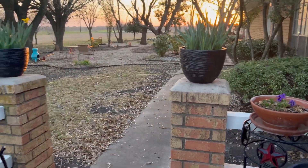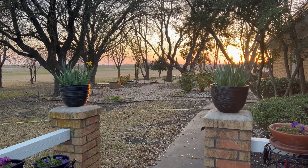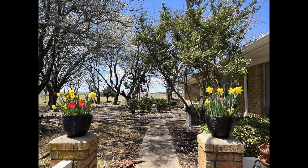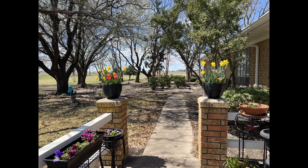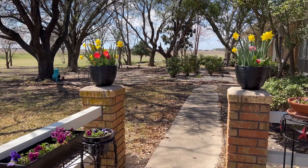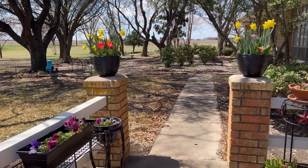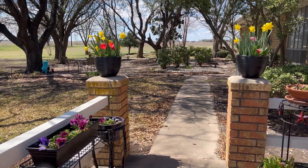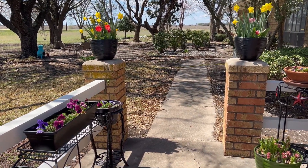It wouldn't be fair if I didn't put in a clip of these little pots in bloom. Going from March 26 to April Fools — here they are so beautiful and bloomed out. They just look really, really good. I am so happy that I decided to put those misdirected tulips and daffodils into pots instead of discarding them. What beautiful little pots they were.